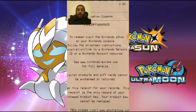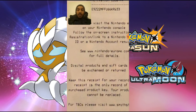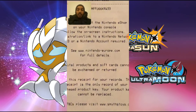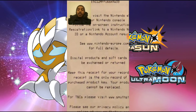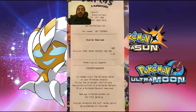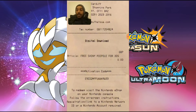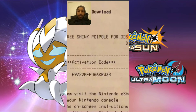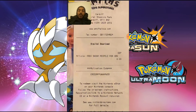You can get one per customer. To redeem, you need to visit the eShop on your Nintendo console and follow the on-screen instructions, so make sure you have a Nintendo eShop account. Load up Ultra Sun or Ultra Moon on your 2DS, 3DS, 3DS XL, or 2DS XL, put in this code, and you will get yourself a shiny Poipole.